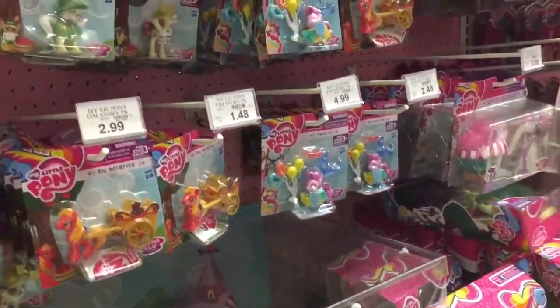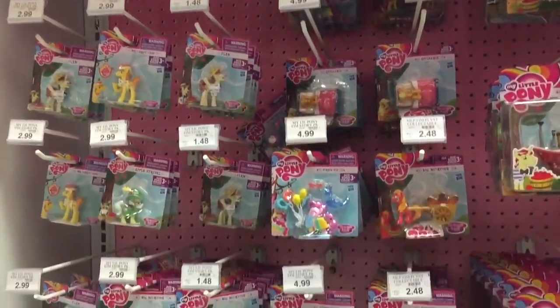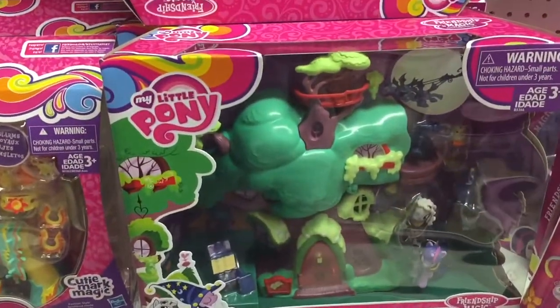Okay, we're in the My Little Pony section. Look at all of the little ponies — super cute! Look at that little play set, that's cool — Twilight Sparkle.